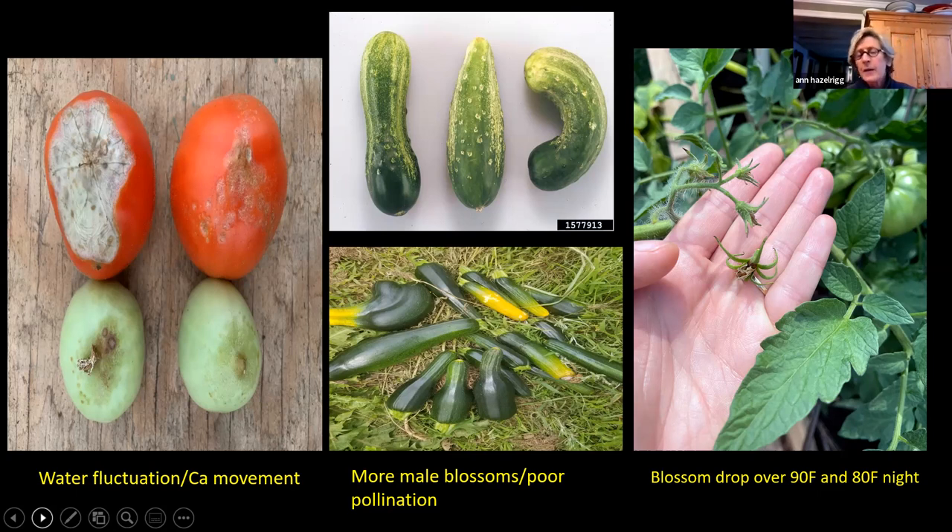Bees don't like to work when it's really hot and the pollen gets sticky, so we get poor pollination — leading to those weird-looking cucumbers and squash with incomplete pollination. When temperatures are over 90 degrees in the day, especially with warm nighttime temperatures, we get a lot of blossom drop in tomatoes, eggplants, and peppers. If you're noticing a skip in tomato production, think back about the weather — it may be from those earlier high temperatures.